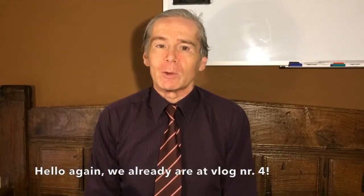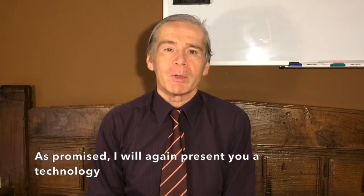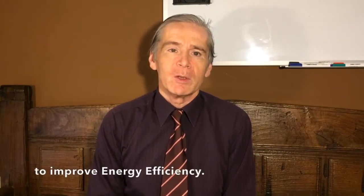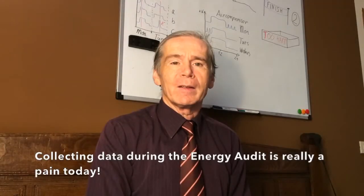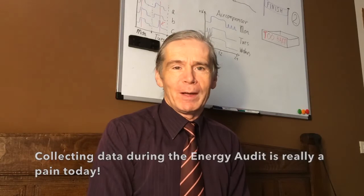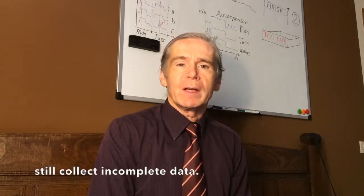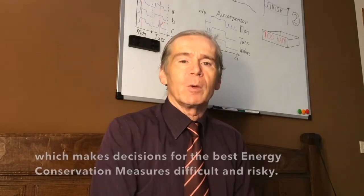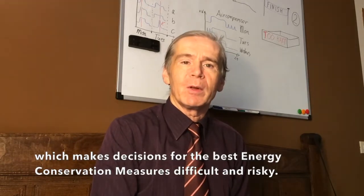Hello again. We are already at vlog number 4, and as promised, I will again present you a technology to improve energy efficiency. Collecting data during the energy audit is really a pain today. Even the big energy consultant firms still collect incomplete data, which makes decisions for the best energy conservation measure difficult and risky.